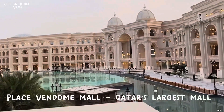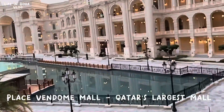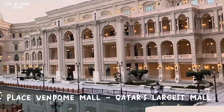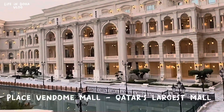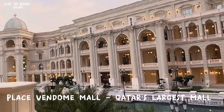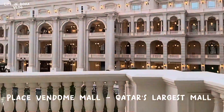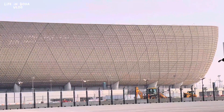Lusail is also home to one of the biggest malls in Qatar, which is called Place Vendome — very recently opened. It's located in the heart of the city and promises to be one of the upcoming new fashion capitals, home to some of the best international brands in the world.